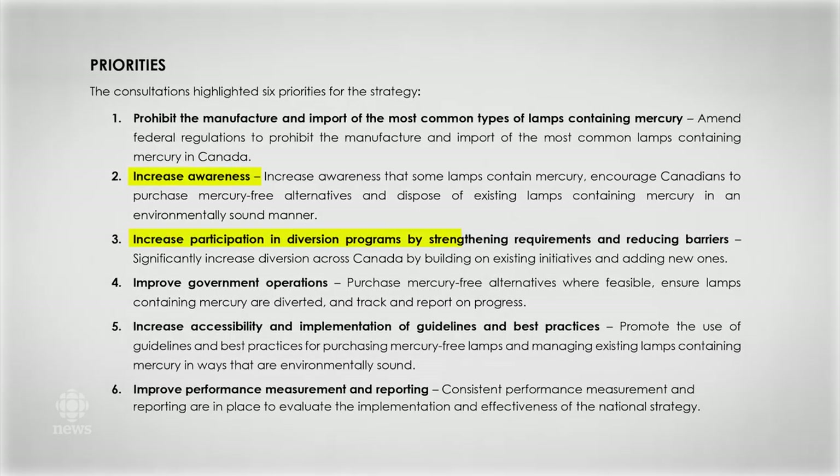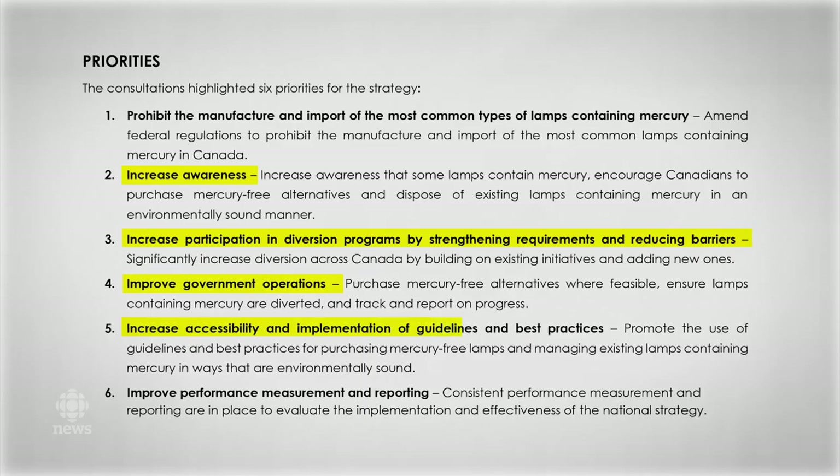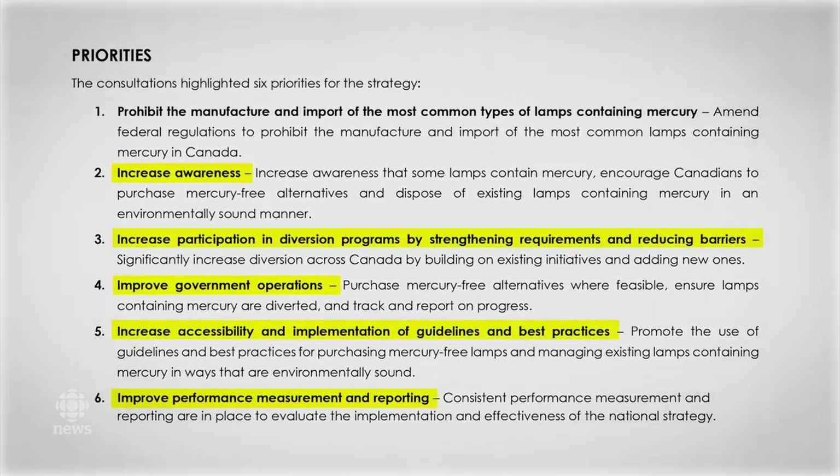Finally, the strategy goes a bit further and suggests better information tracking, oversight, reporting, and increased awareness is needed.